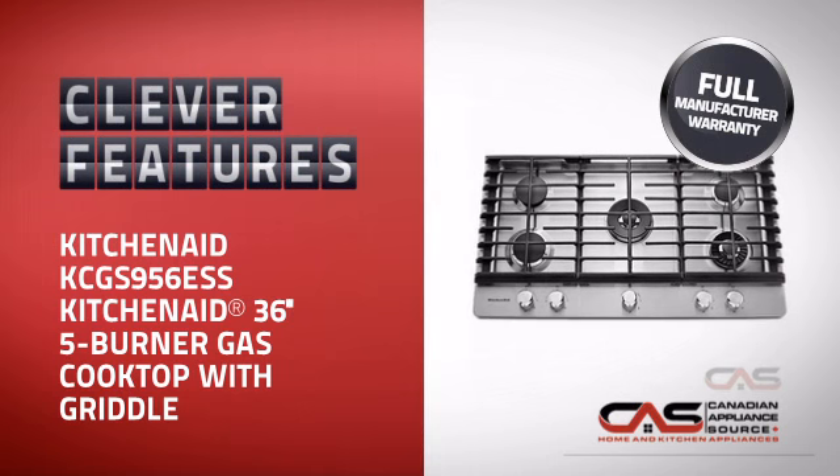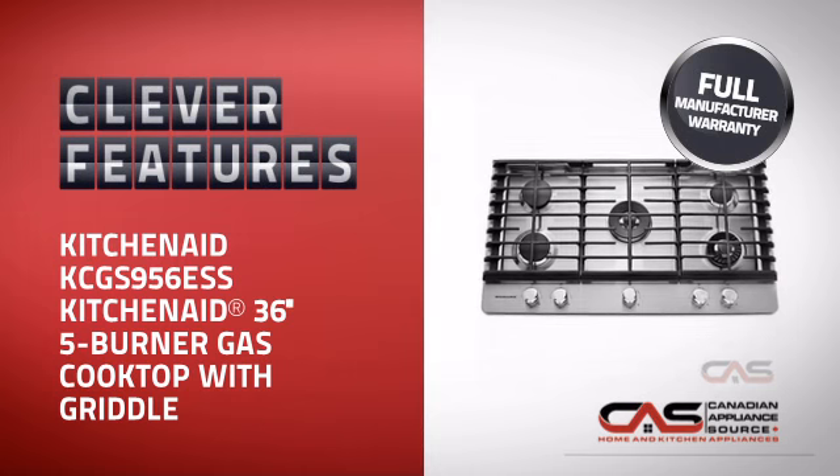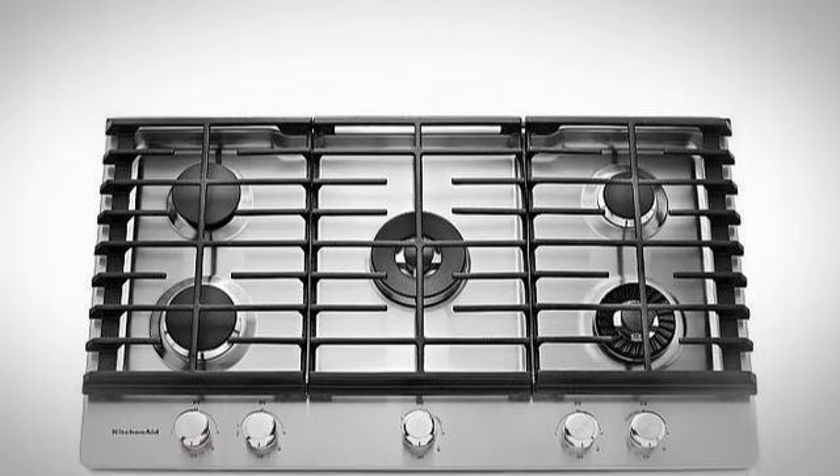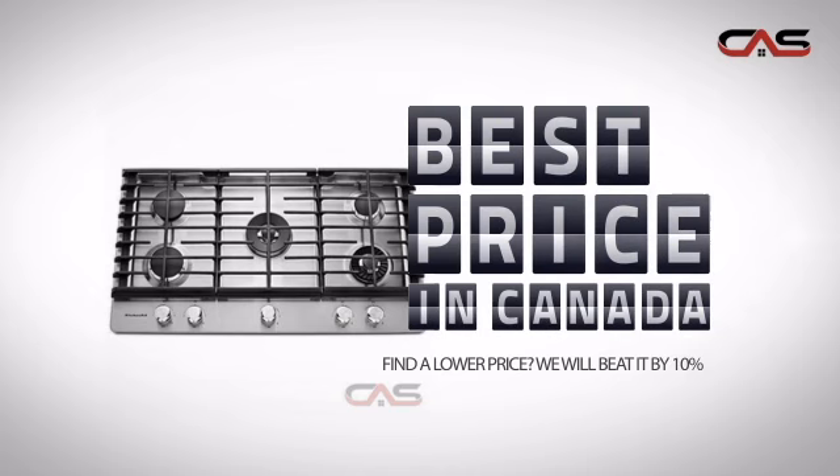With all the features you need for an efficient cooking environment, plus a reliable manufacturer warranty, it's the optimal choice for many customers. Why buy your cooktop at retail prices when you can get it at the best price in Canada?